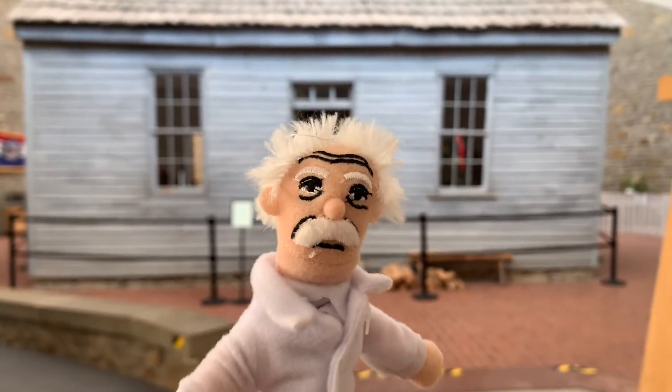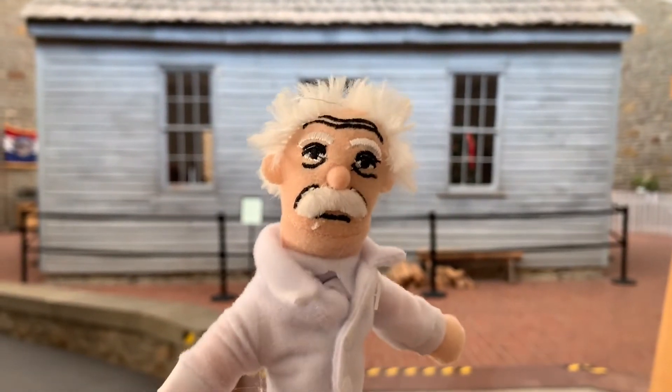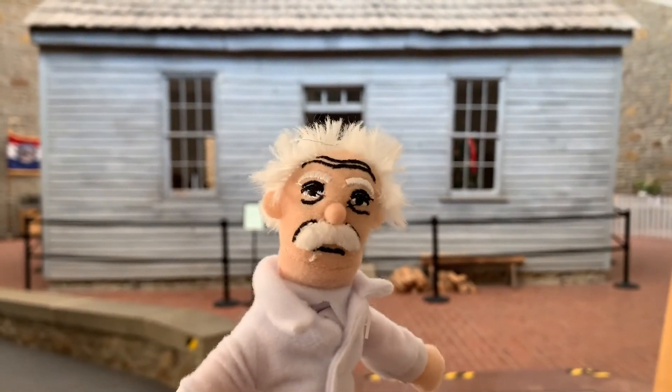Today you will see the inside of my birth cabin and an original Tom Sawyer manuscript. Let's start by walking over to the cabin.